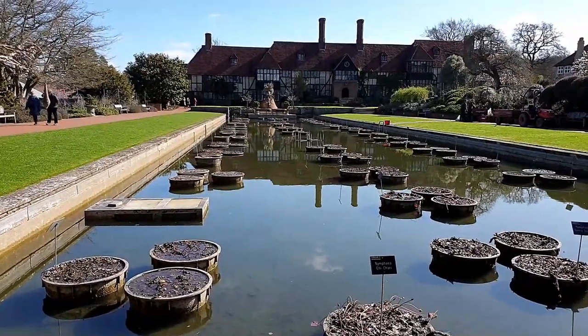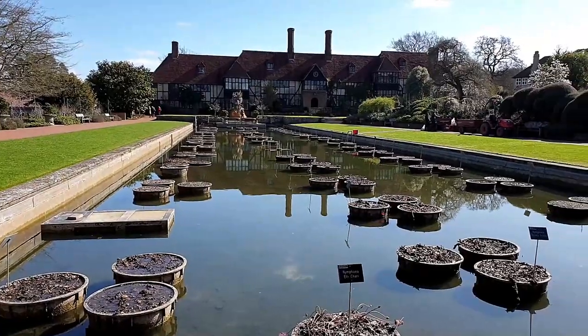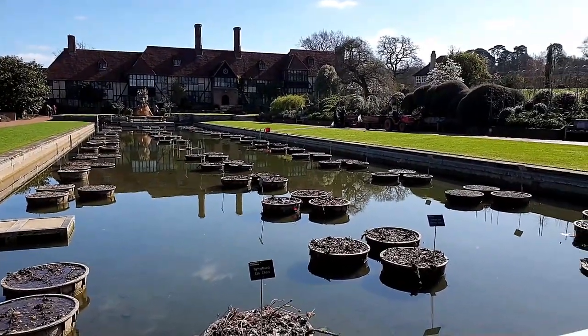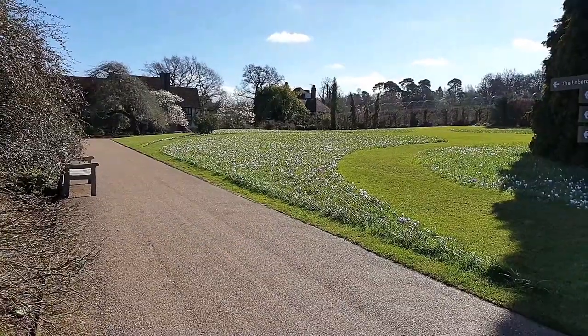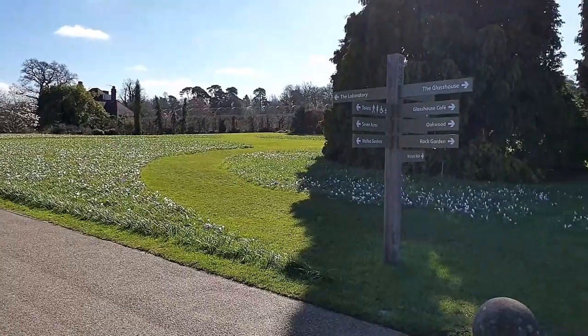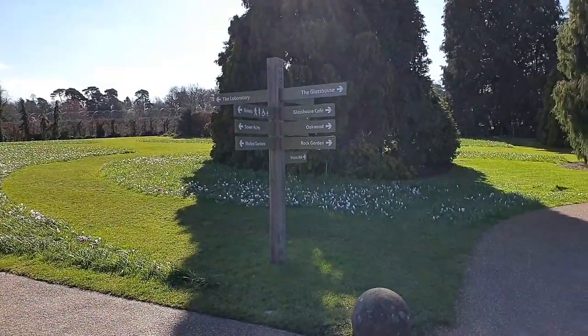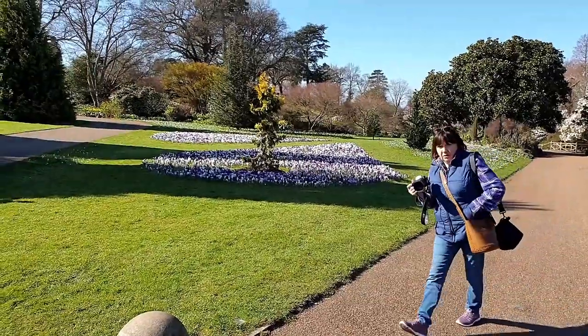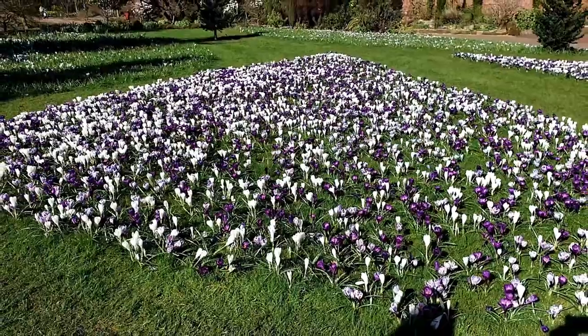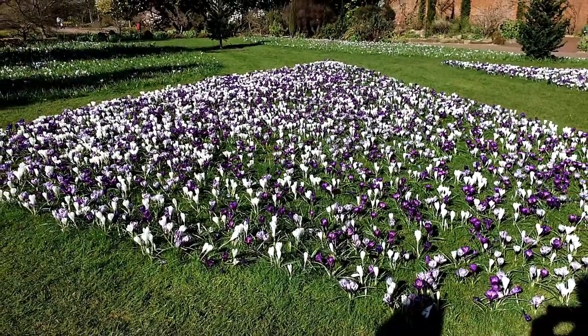There's a view of the main house there, taken from the end of their pond. And this looks magnificent. The camera doesn't do it justice — it's crocuses growing on the lawn. That's a better view, that's much better isn't it?